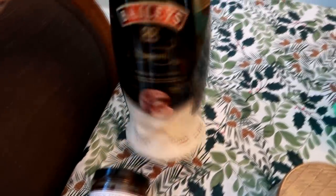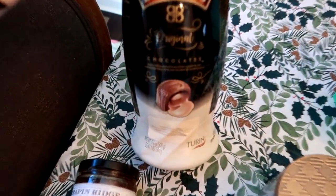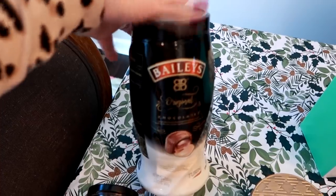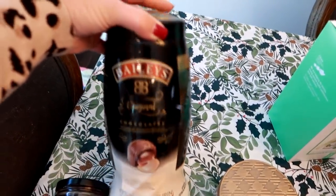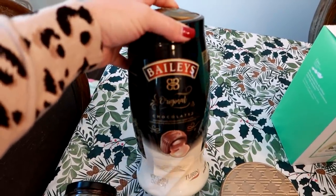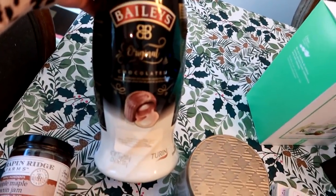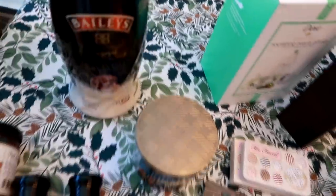I also had to throw in this Bailey's original chocolate — it's going to be part of my brother's gift. It's like a milk chocolate with a Bailey's filling, and it's $10. I found this at BJ's — it's huge, 17.6 ounces. My brother loves Bailey's, Kahlua, and different liqueurs like that, and he's a big chocolate lover, so he's going to love this.